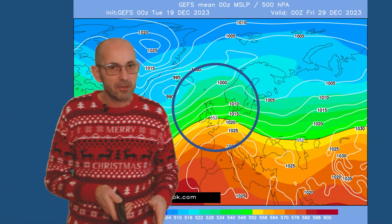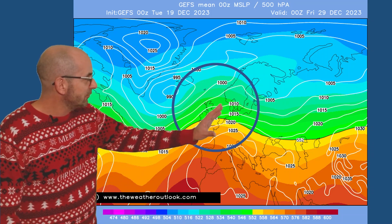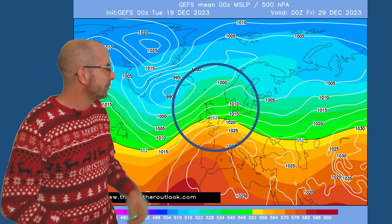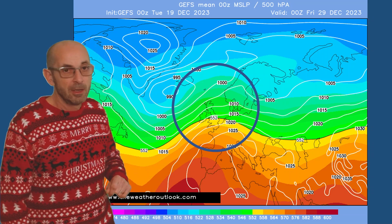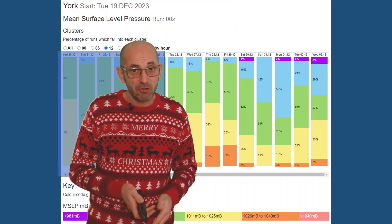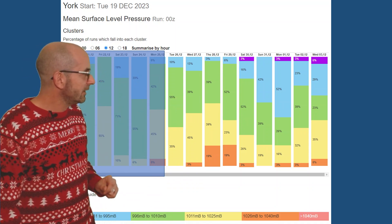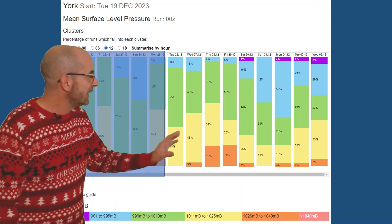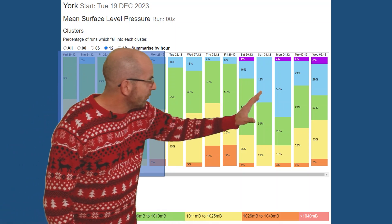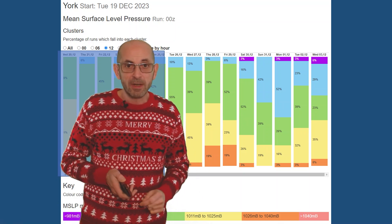The GEFS mean surface level pressure plot for Friday the 29th of December reinforces the message. There's a westerly flow pushing across the UK — maybe colder in the north relative to the south — with some indications of polar maritime air moving down into Scotland through some of the days. The mean surface level pressure data table for York going through the second week shows greens and blues mostly indicating areas of low pressure being dominant, with yellows — that's a mix of 1,011 to 1,025 hPa — generally above average pressure at times. But the signal overall is for an unsettled pattern to persist, with areas of low pressure moving in from the Atlantic and no sign of a prolonged period of dry weather.